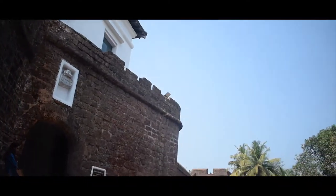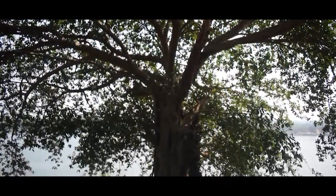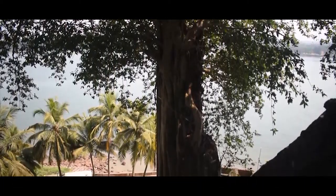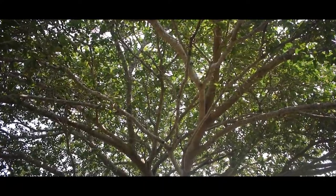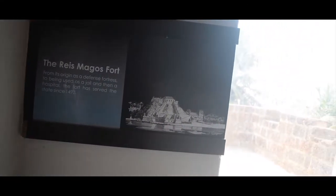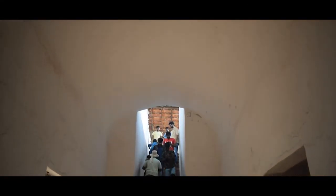The fort had been well defended by 33 guns and a small military troop; seven guns can still be found within the fort today. One of the interesting things rooted in the history of Reis Magos Fort is the banyan tree. None of the trees existed on the grounds when the fort was still an important defense establishment. This magnificent tree is a parasite that grew on a coconut tree, eventually strangling it.